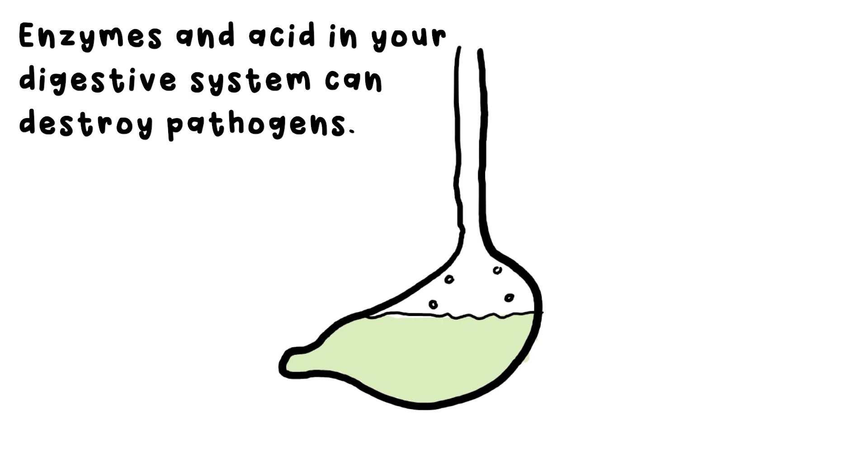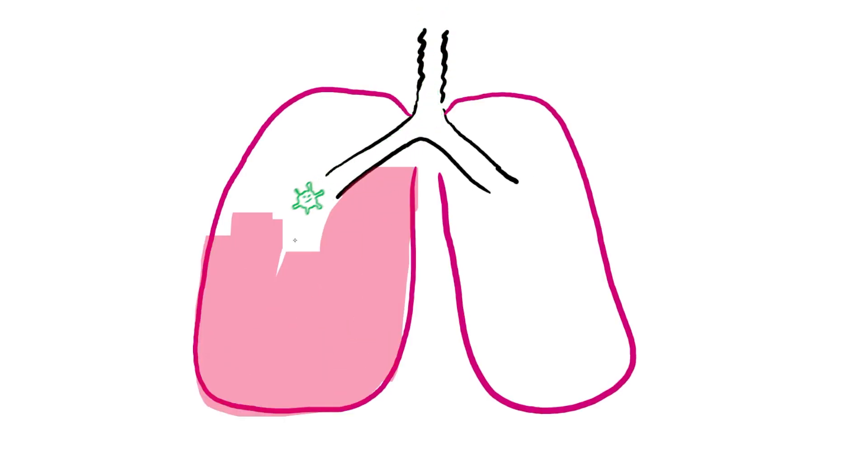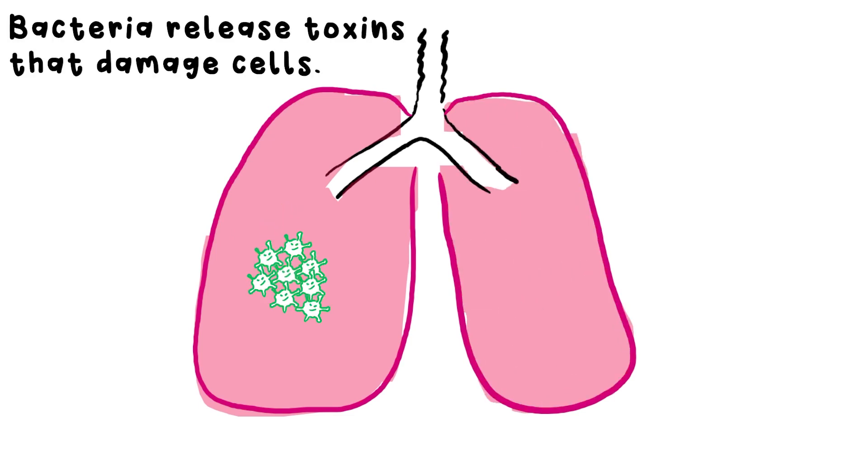But sometimes it's still not enough, and pathogens get to a place in your body where they can do some real damage. If that happens, bacteria multiply and release toxins — chemicals that poison you by damaging your cells. Too many, and this can be really bad news.